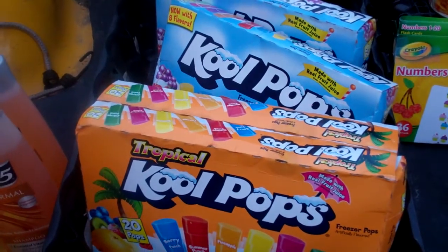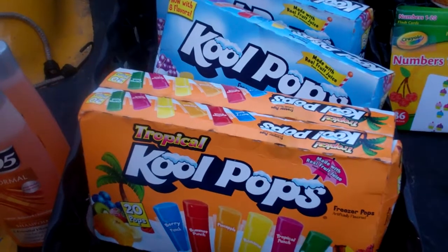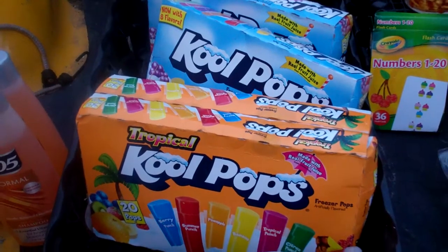Good morning, good YouTube people. Captain Lope in with you. Quick little dumpster haul this morning — only had two spots that gave anything up.